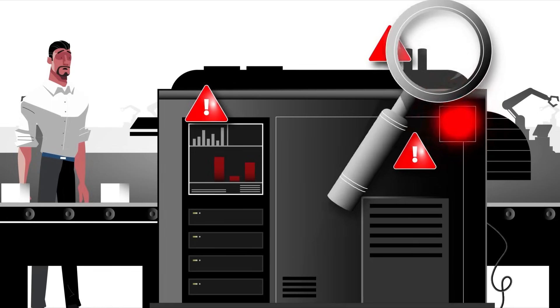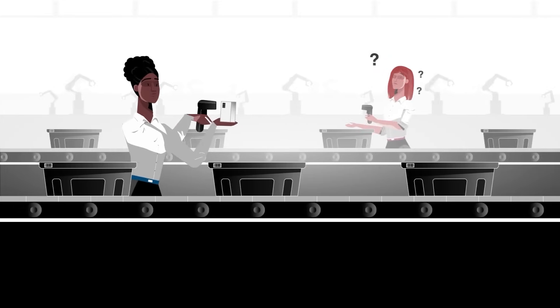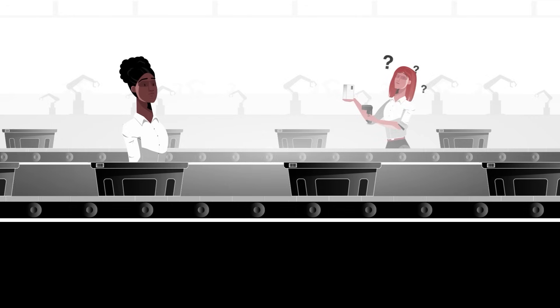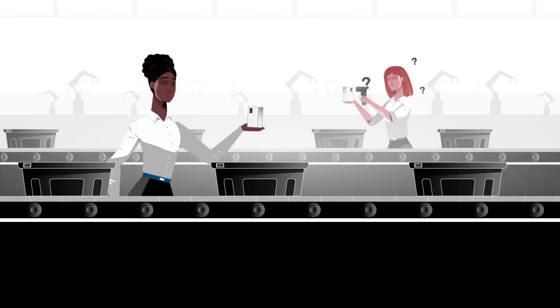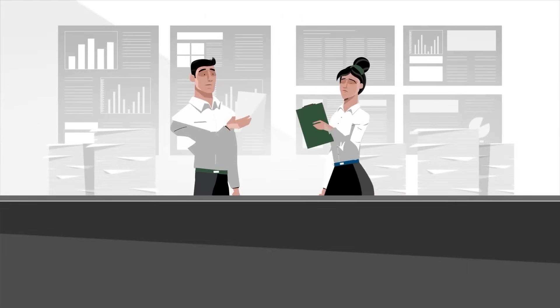Despite these hardware advantages, programming complexity remains a significant barrier. Traditional robot programming requires specialized knowledge that most production staff can't quickly acquire. Projects take longer to complete, changes often require bringing back the original programmer, and troubleshooting becomes difficult when staff don't understand the code. The growing labor shortage in specialized programming makes this even more visible. As a result, many companies either avoid robotics altogether or limit their use to only the most stable processes, missing out on potential flexibility and efficiency.